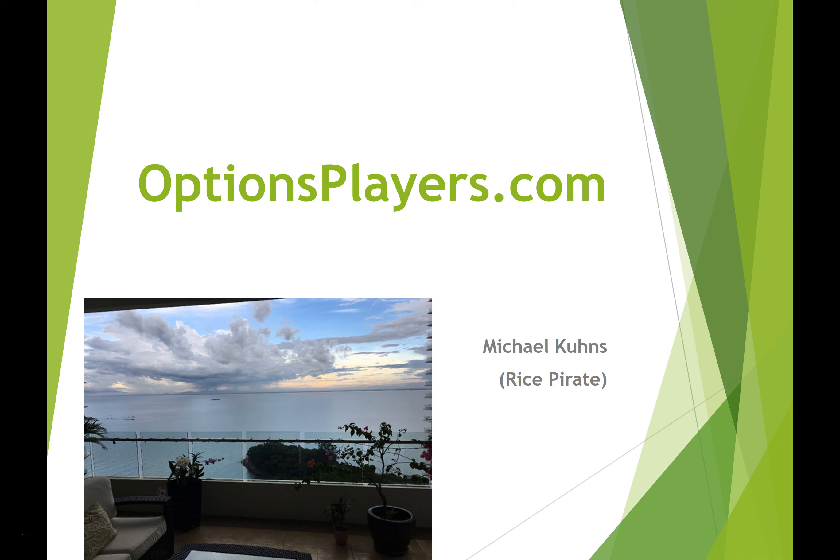Morning options players. Michael here, otherwise known as the Rice Pirate. It's a beautiful morning here in Penang, Malaysia, and we're about ready to start another options players basic training course in a couple of hours.